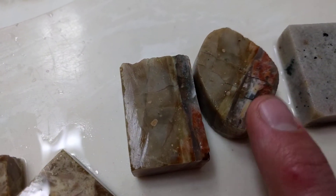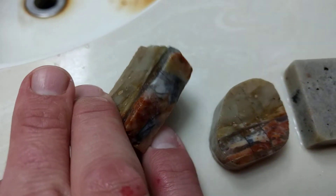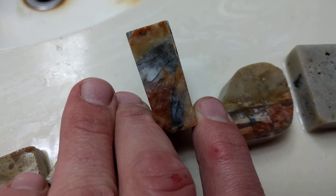Opalized dirt. Opal. It depends on where you cut it — it could look a lot different if you cut it from this angle.